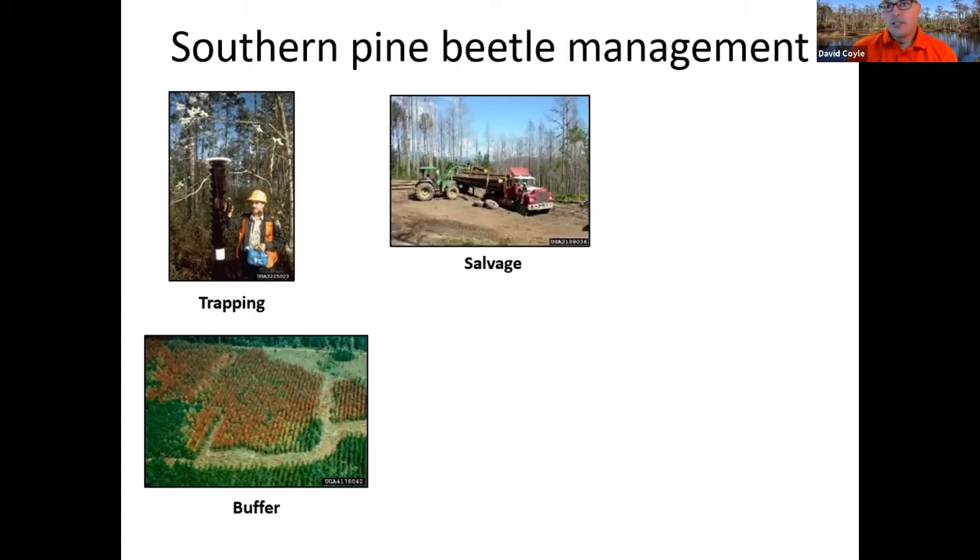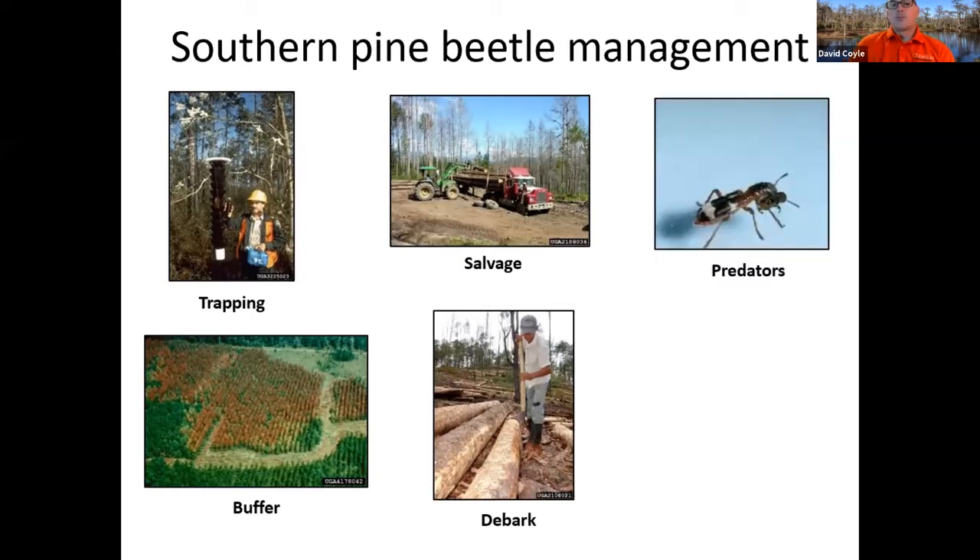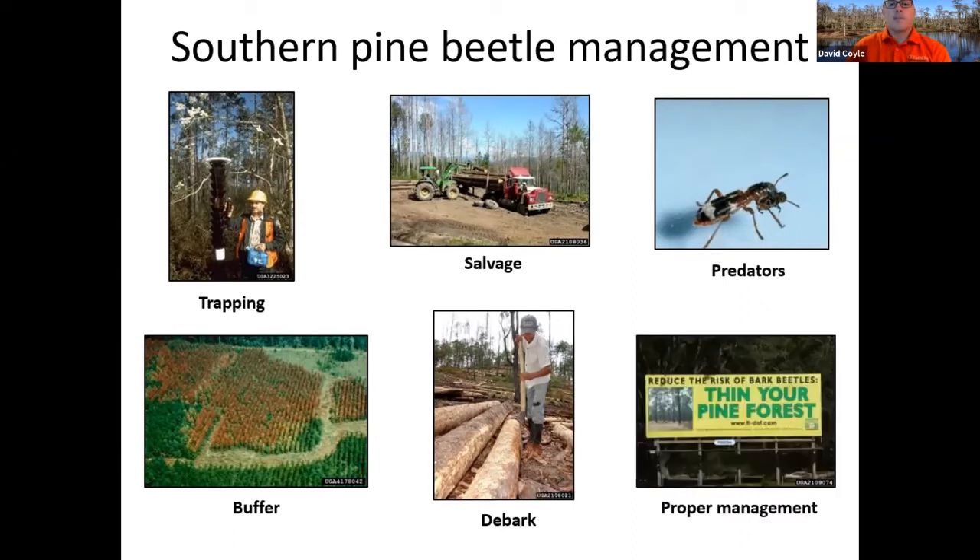If you're lucky, you can salvage some of those logs depending on where you are and what the mills are taking. Predators — clerid beetles — are very important for southern pine beetle; you can actually see a southern pine beetle in the jaws of a clerid beetle. Management: we know that thinning your forests and keeping your basal area below 120 feet per acre is key for southern pine beetle management.